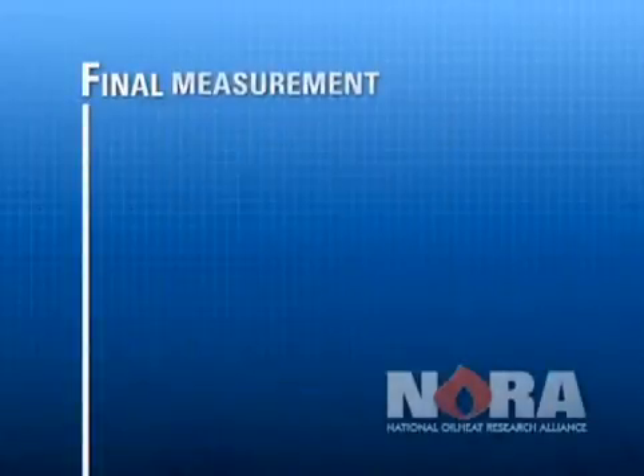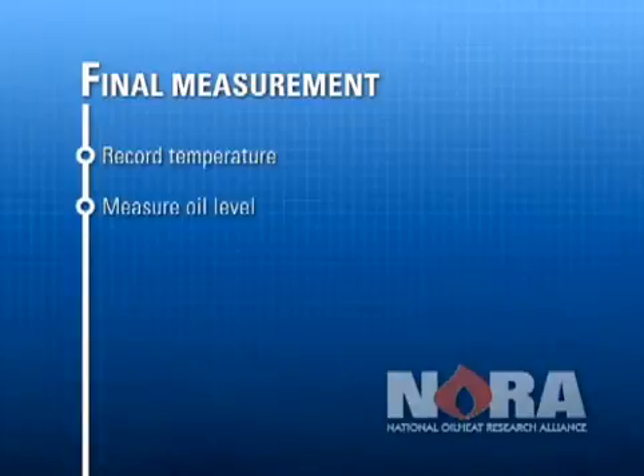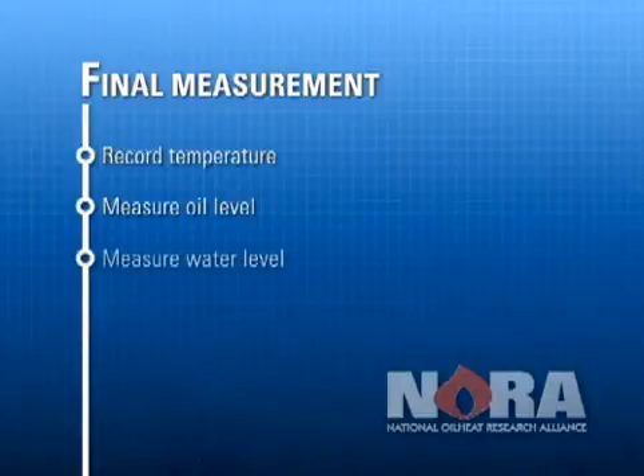At least 72 hours later, the entire measurement procedure is repeated. Record air temperature and weather conditions, check the oil level using product gauging paste taking at least two measurements with the stick in the same previously marked spot, then check the water level using water finding paste. Note all of the readings on the form to conclude your on-site work.